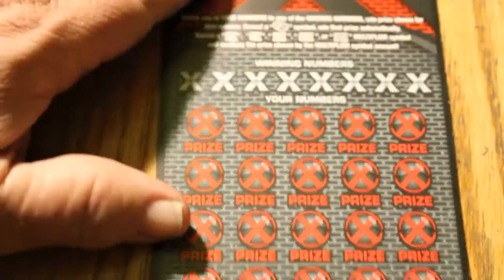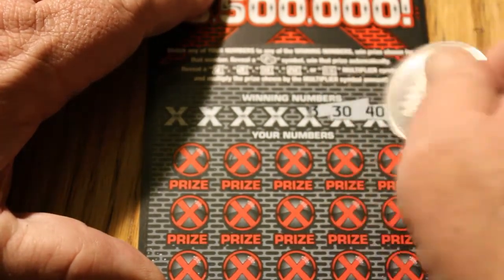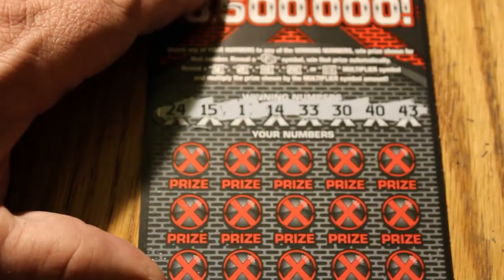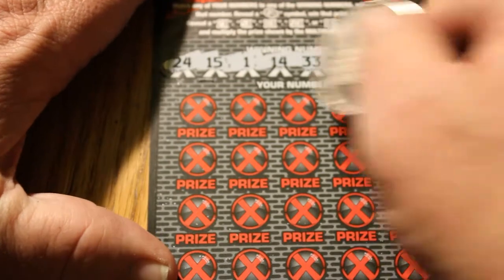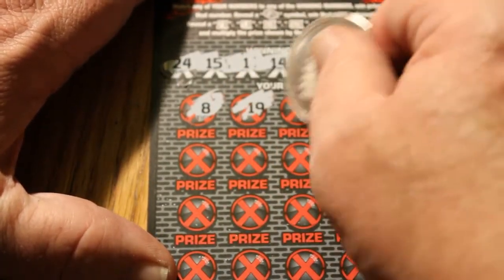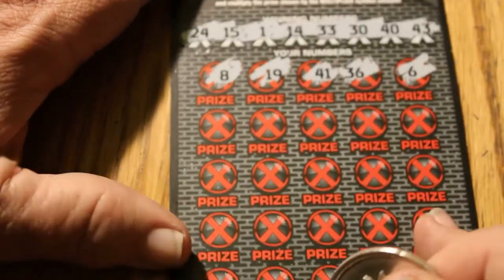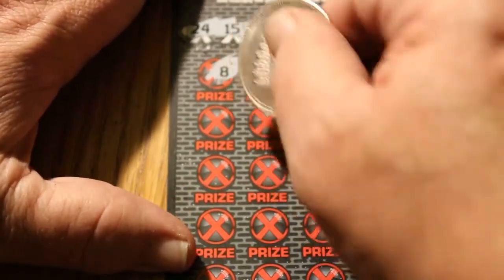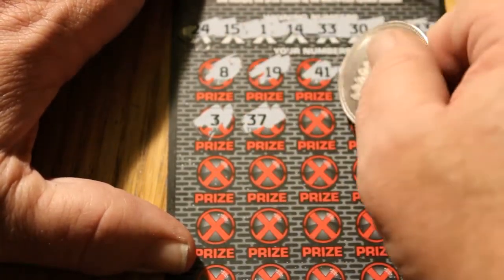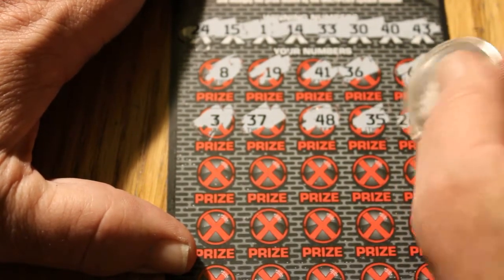Ticket 008. Winning numbers: 43, 40, 30, 33, 14, 1, 15, and 24. First row: 8, 19, 41, 36, and 6. Be nice to get a nice back-to-back here. Next row: 3, 37, 48, 35, 26.